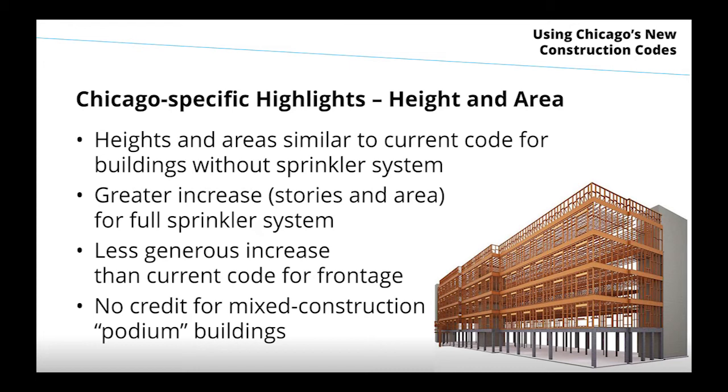The frontage increase provision in the model code is less generous than the current code for frontage, but there is a more generous bonus for sprinkler systems. Chicago will allow podium-type buildings where the first level is a more fire-resistive construction type with less fire-resistive construction above, but there won't be any credit for that like in the IBC — so there really won't be a concept of building a wood frame building starting two or three stories off the ground.